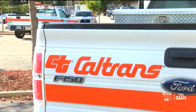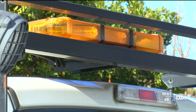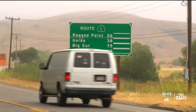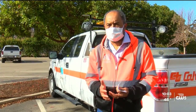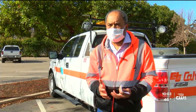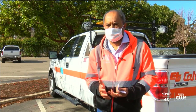Extra staffing on standby is standard across the board. Caltrans crews are monitoring the roads. A 44-mile stretch of Highway 1 from Ragged Point to the Big Sur Inn is now closed. This closure, which will last until Thursday, is in support of possible evacuations given the weather and the impacts left by the Dolan Fire.